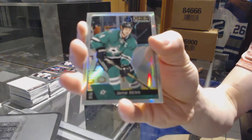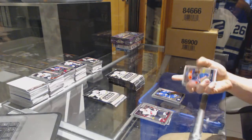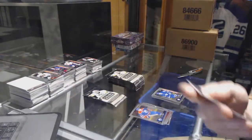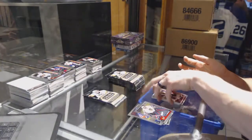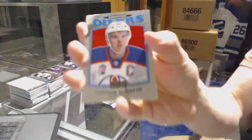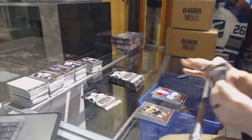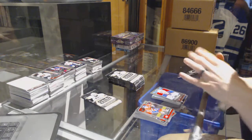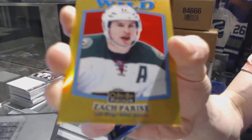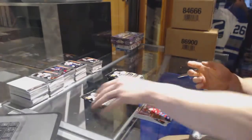And a marquee rookie for the Flames - Matthew Tkachuk. We've got a rainbow for the Stars - Jamie Benn. And a marquee rookie for the Leafs - William Nylander. We've got a marquee rookie rainbow for the Philadelphia Flyers - Travis Konechny. And a marquee rookie for the Coyotes - Dylan Strome. We've got a retro for the Oilers - Connor McDavid. We've got a retro gold rainbow number 2 of 149 for the Minnesota Wild - Zach Parise.